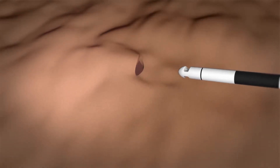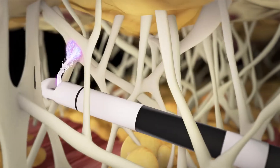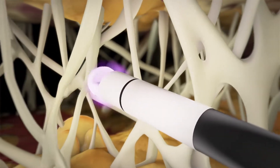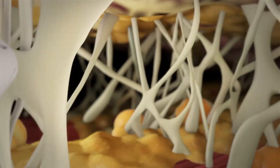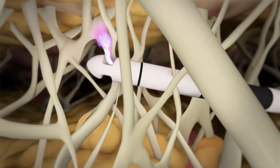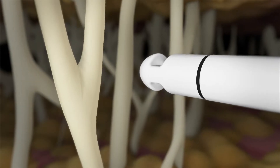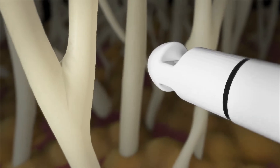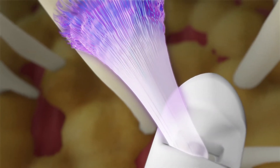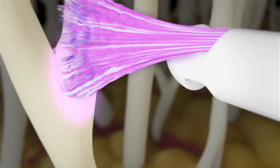RenuVion is used as part of a minimally invasive procedure. The device is inserted under the skin and activated in a retrograde fashion. As the device is drawn through the tissue, the plasma stream couples with and delivers energy to the closest tissue or structure. During this coupling, the heat is delivered in two ways: the first is direct contact with the helium plasma, and the second is with the flow of our proprietary RF waveform through the plasma and into the tissue.